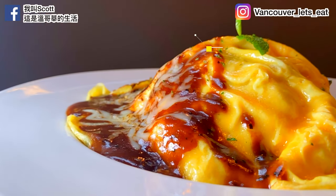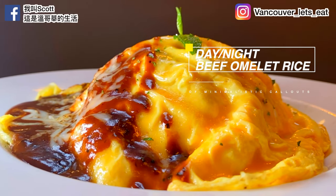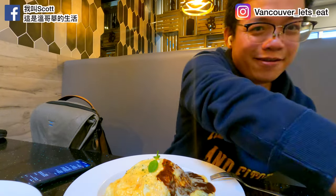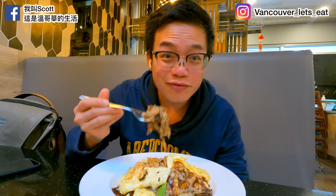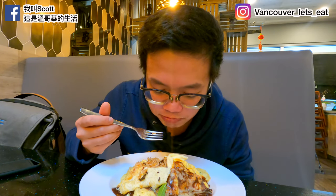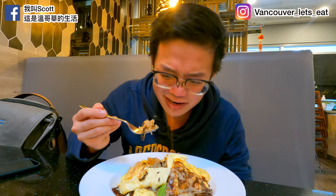Moving on to the second main course — this is what they call the Day and Night Beef Omelette Rice. They told me it's kind of like a secret menu because I literally couldn't find it on the menu here. Look at the filling — alright, here we go, first bite. Hmm, that is some tender, tender beef.